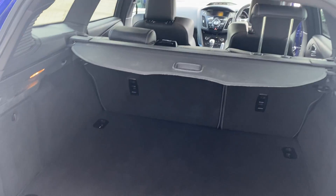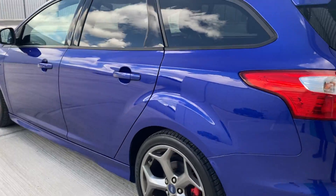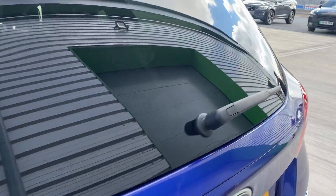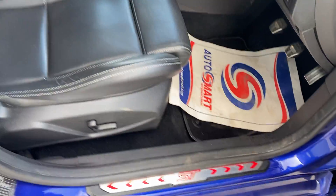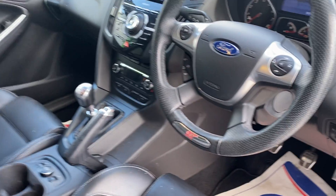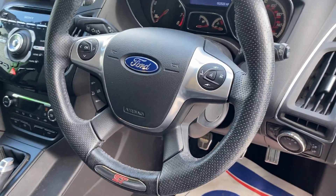As you can see, the boot area is in immaculate condition. It's got the illuminated ST strip there, full Recaro ST leather seats, ST embossed steering wheel, and a multifunction steering wheel with cruise control.